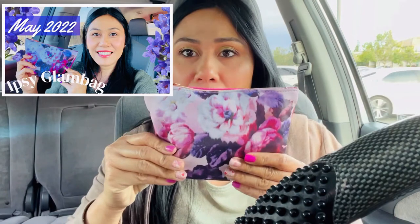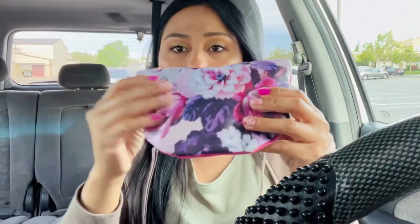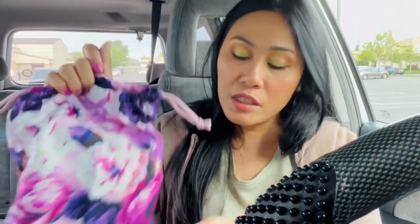The floral design definitely screams May flowers — it also kind of reminds me of Mother's Day. If you want to know what I got in the regular glam bag, I'll link that video right here. It's not a cloth material; it's kind of like a faux leather, and this is one of the best bags they've had. The theme for this month is Wild Beauty — delight in all things that make you feel alive, a fresh mani, botanical skincare, going barefoot in the grass. I love the theme. This glam bag plus was gifted to me.